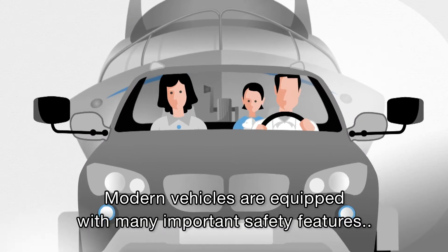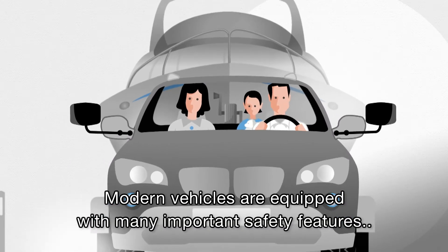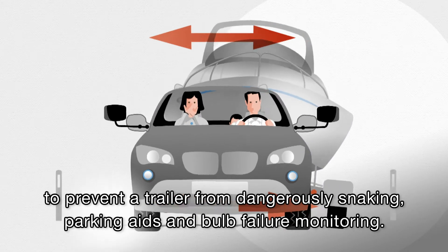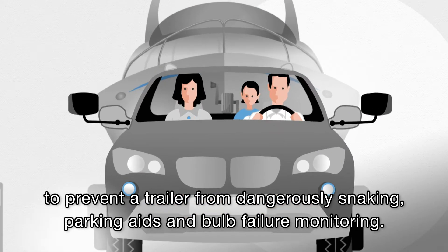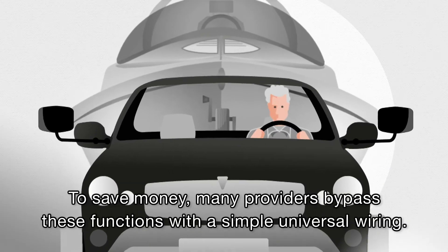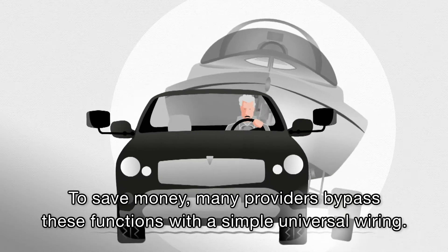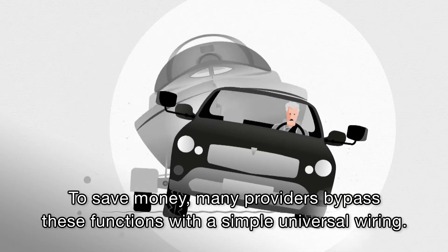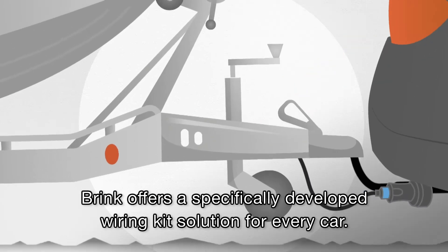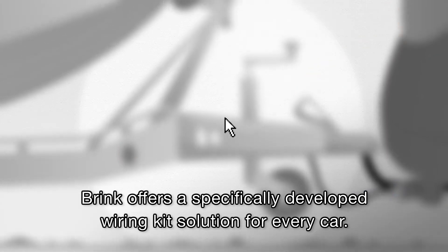Modern vehicles are equipped with many important safety features, such as the Trailer Stability Program to prevent a trailer from dangerously snaking, parking aids and bulb failure monitoring. To save money, many providers bypass these functions with a simple universal wiring. Brink offers a specifically developed wiring kit solution for every car.